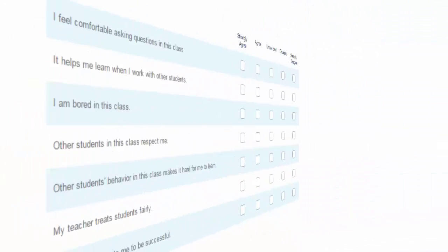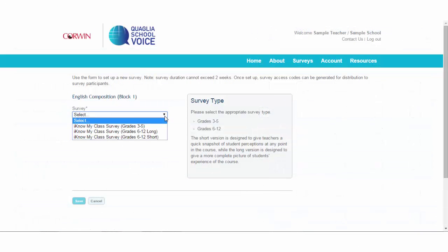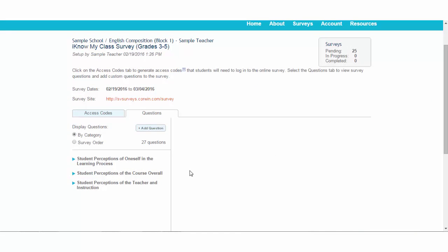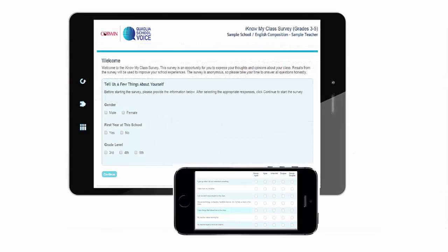The grades 3–5 version has 27 questions. The 6–12 version comes in both 20 and 50 question versions. Survey administrators can even add up to three custom questions. Surveys can be administered in 15 minutes or less and are mobile device friendly.